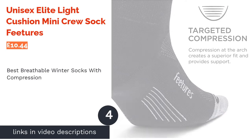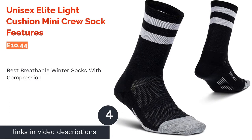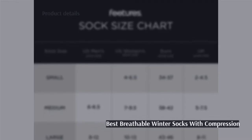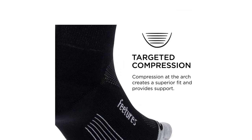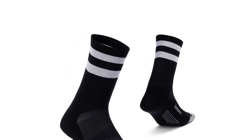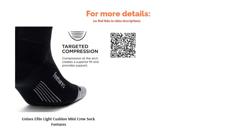The next product is the Unisex Elite Light Cushion Mini Crew Sock by Feetures. Practical in design and style, these socks are actually also compression socks, so they offer excellent support whether you have foot problems or not, and also boost circulation to your extremities. They're pretty light and the fibers have a superb moisture-wicking ability to keep feet cool and dry. Additional features include an anatomical design that is left and right foot-specific, as well as a seamless toe, providing an enhanced fit.